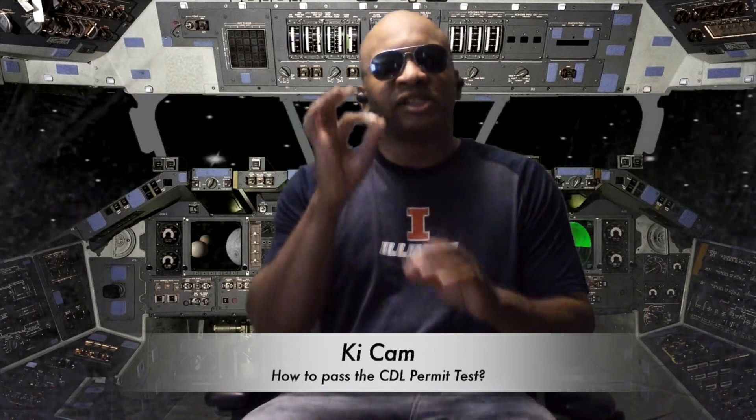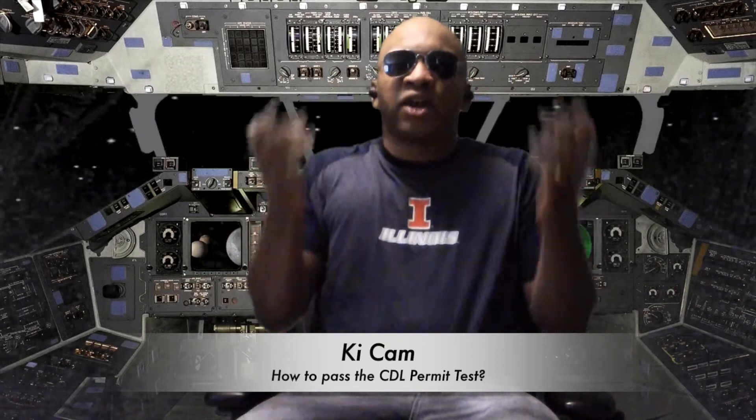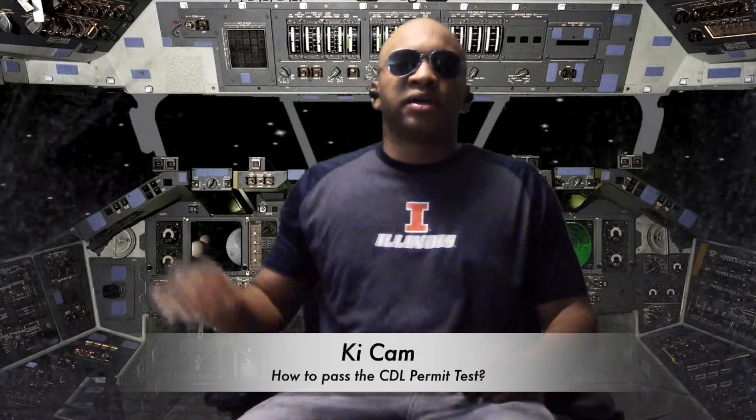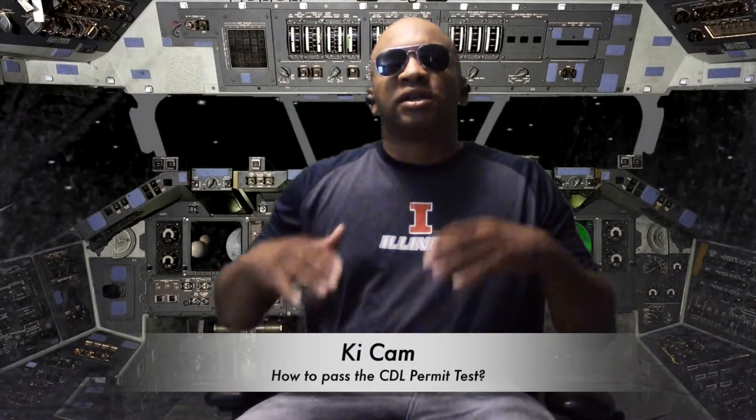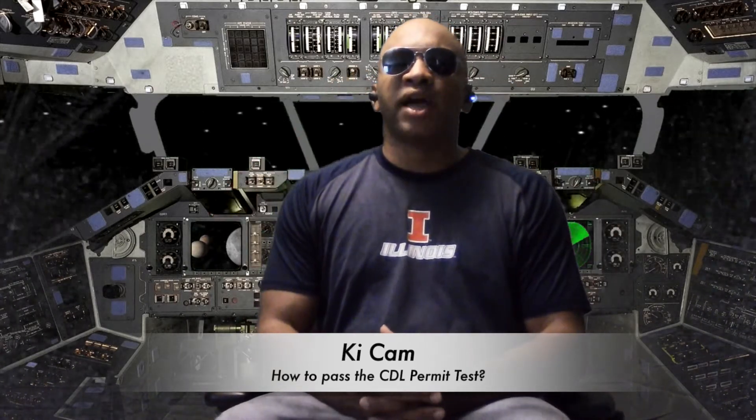When you get to certain questions you're unsure about, push the skip button so you can come back to that question at the end. If you get enough right, you might not even have to answer it at the end. For example, if you're on question six of the General Knowledge and it asks something like the thread depth of a tire and you're unsure, push skip and go to the next question. The test counts on how many you get right, so if you get enough right, you may not even need to answer the one you're not sure about.